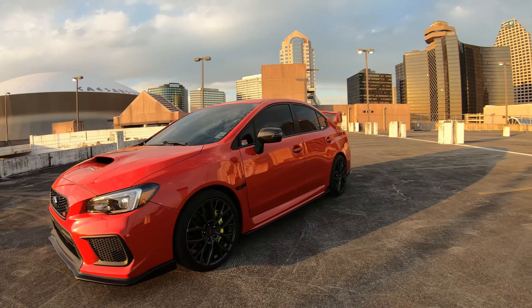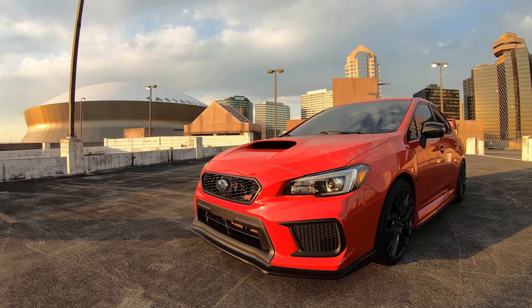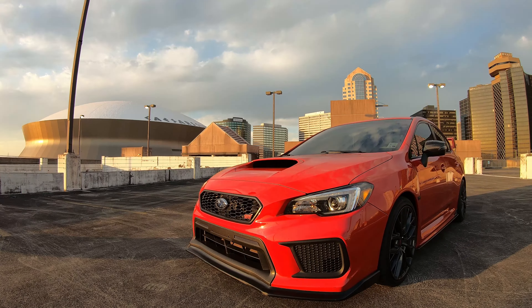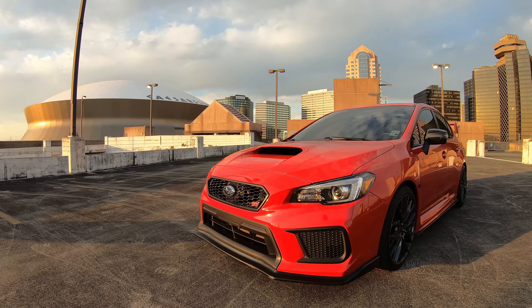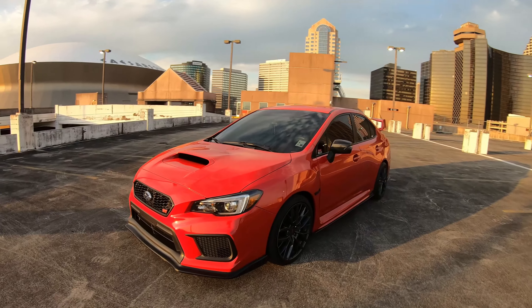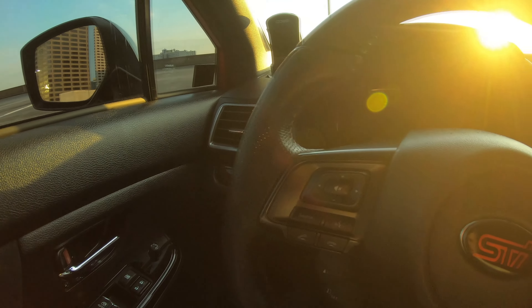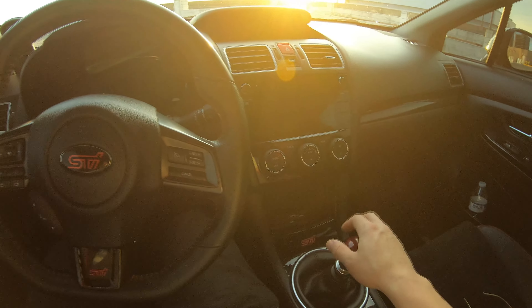Let's just get one more quick shot of the car, and then of course the nice scenery up here — you can see the New Orleans Saints Superdome right there, as well as the beautiful city of New Orleans behind it. This is probably the next big step for this channel, and I'm going to go more into what's going on with the channel, what's going to be new, and all that other stuff as well. This is the inside of my car, and I really like this whole setup — it just feels really nice.